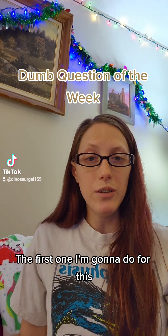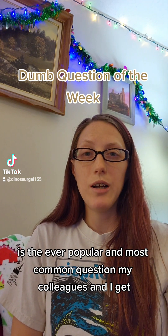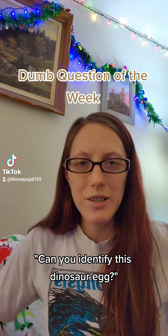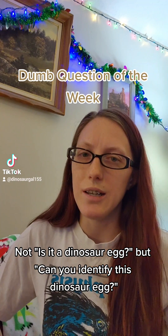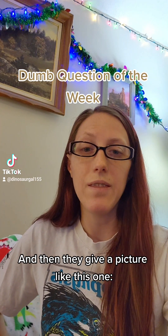The first one I'm going to do for this is the ever popular and most common question my colleagues and I get: Can you identify this dinosaur egg? Not is it a dinosaur egg, but can you identify this dinosaur egg? And then they give a picture like this one.